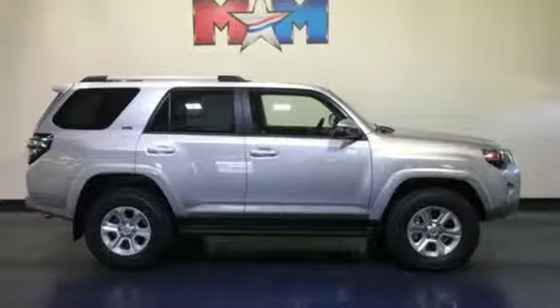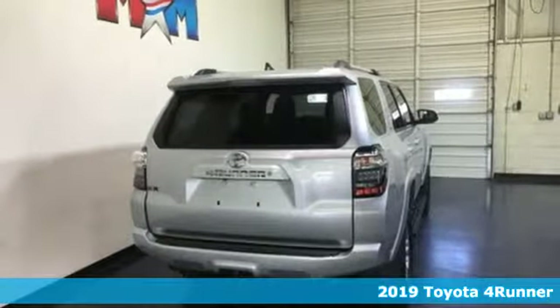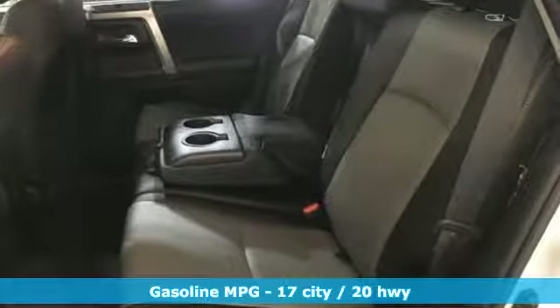It's a new 2019 Toyota 4Runner. Roam the vast unknown in this 4Runner, a rugged SUV with plenty of room for passengers and backpacks, plus all sorts of creature comforts.